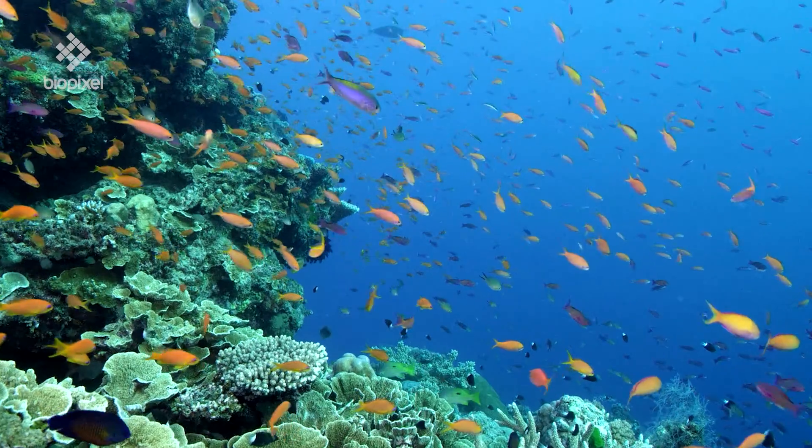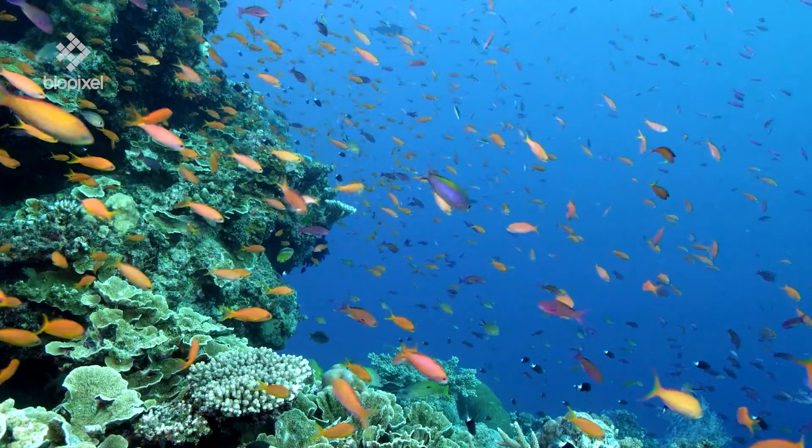I chose JCU to study marine science because it's number one in the world for marine and freshwater biology. The Great Barrier Reef is right there, and it's in a beautiful location.